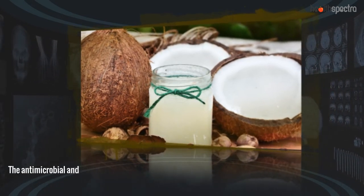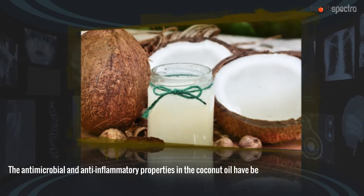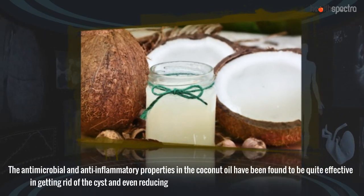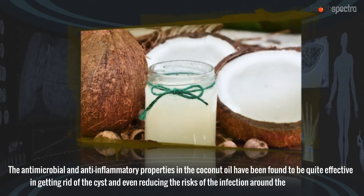Coconut Oil: The antimicrobial and anti-inflammatory properties in coconut oil have been found to be quite effective in getting rid of the cyst and even reducing the risks of infection around the affected area.